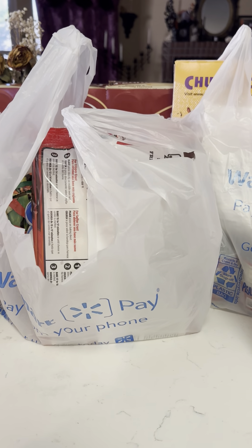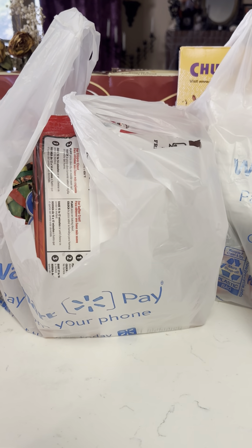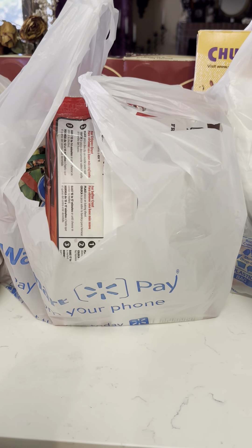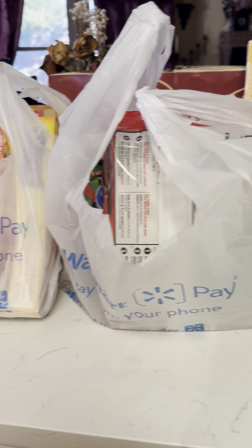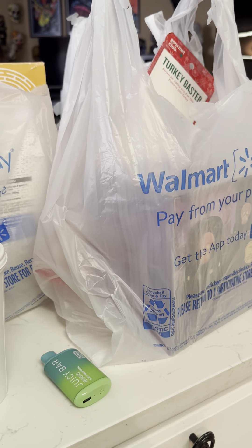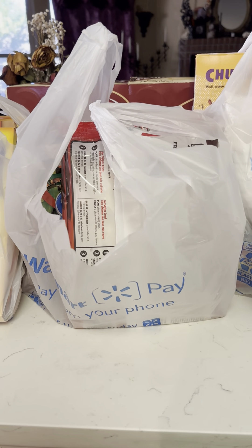Hello! This is quite a different video than I normally do, but I love videos like this — like grocery haul type videos. So I thought I would do something out of my comfort zone and show you what I got at Walmart for groceries.